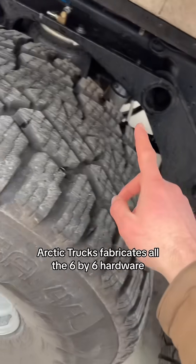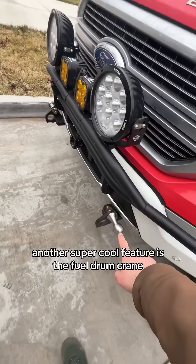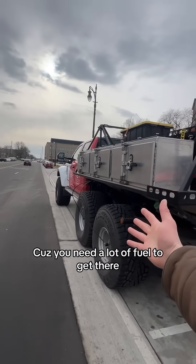Arctic Trucks fabricates all the 6x6 hardware, so this is all them. Another super cool feature is the fuel drum crane — it hooks to those points right there. The crane lives on the side of the truck and can lift whole fuel drums into the back of the other trucks. You need a lot of fuel to get there.